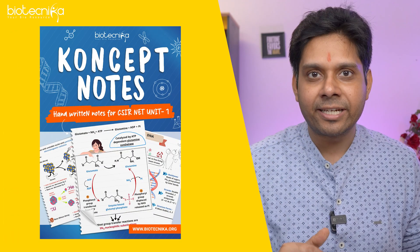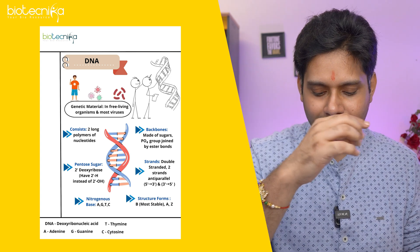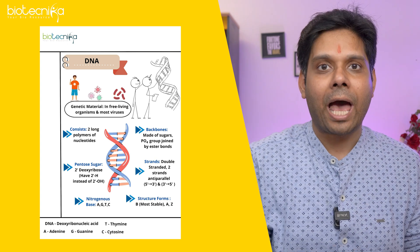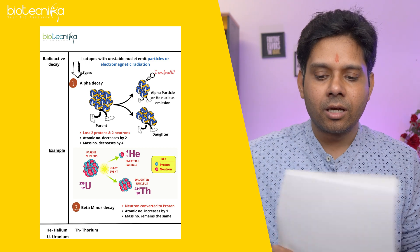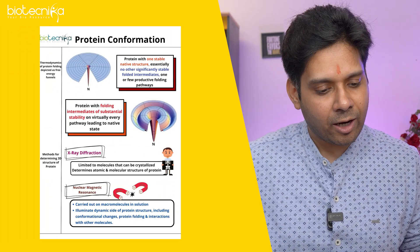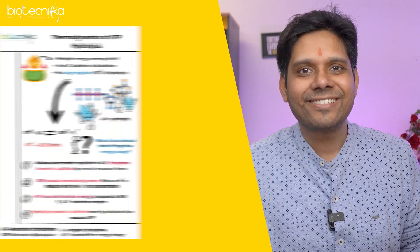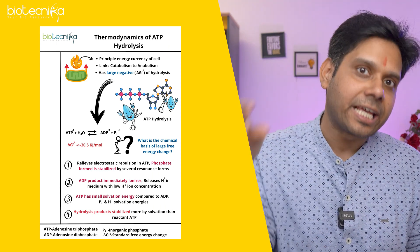We have followed the scientific method called the Cornell method. As you can see on the screen, the notes are presented with abbreviations mentioned at the bottom. As you flip through the book, we have given you ample space for rough work or to write your own notes. These notes cover all the topics under Unit One for CSIR NET, and it has amazing graphics, interesting equations, all derivations, and concept tables incorporated inside.